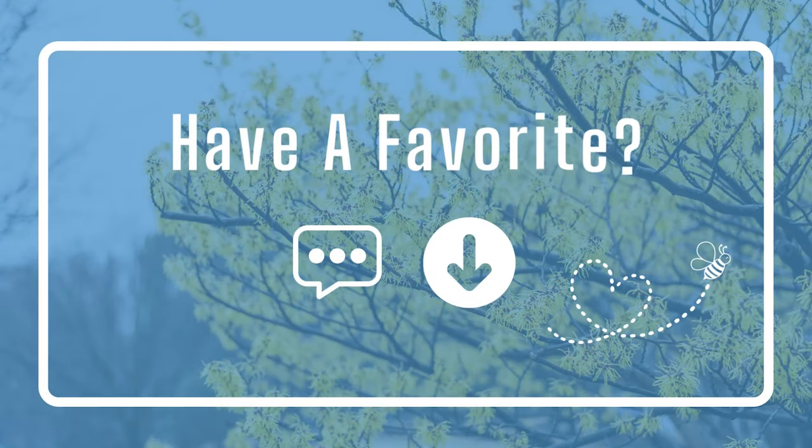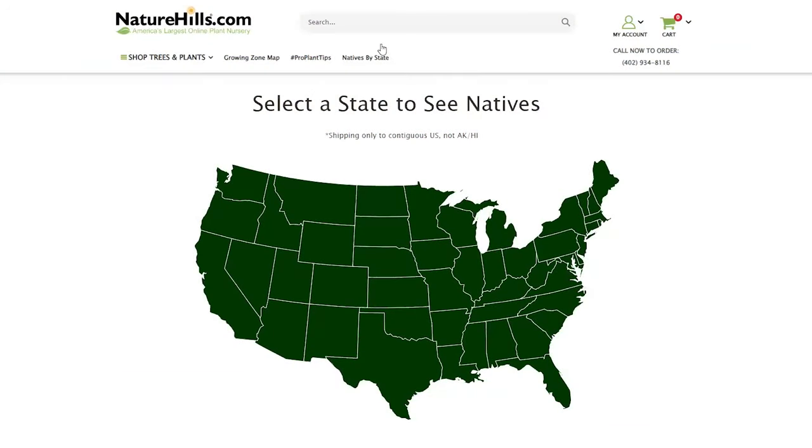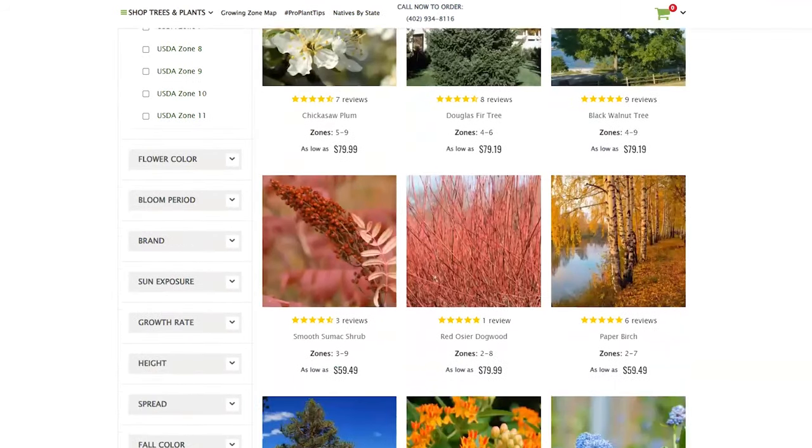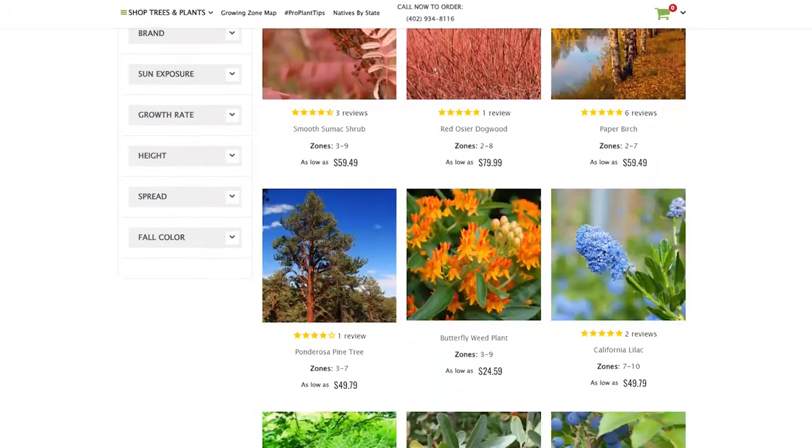Do you live in the Northeast and have a favorite native that I didn't mention? Let me know down in the comments. If you didn't see a native that fits your fancy, I suggest heading over to our site — we have natives categorized by state that you can look through. Simply pick your state and start shopping for local natives, or check with your local extension office, as they'll also have some great ideas for you.